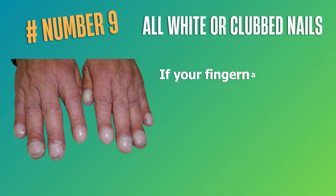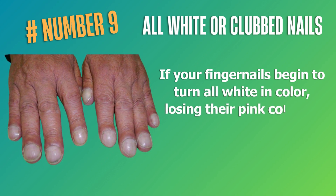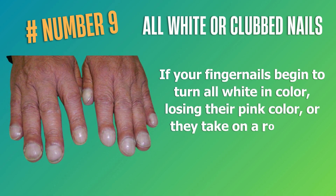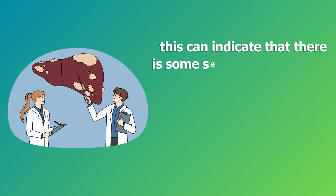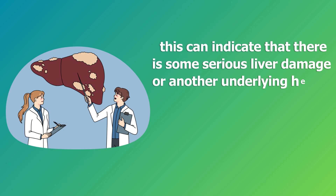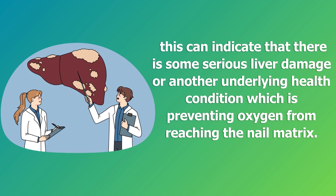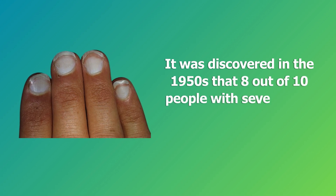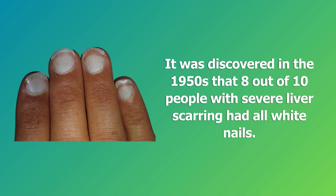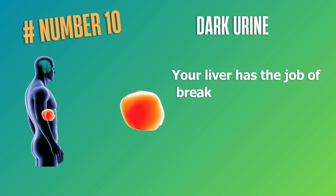Number nine: all-white or clubbed nails. If your fingernails begin to turn all white in color, losing their pink color, or they take on a rounded, clubbed, or bulbous appearance, this can indicate serious liver damage or another underlying health condition preventing oxygen from reaching the nail matrix. It was discovered in the 1950s that eight out of ten people with severe liver scarring had all-white nails.